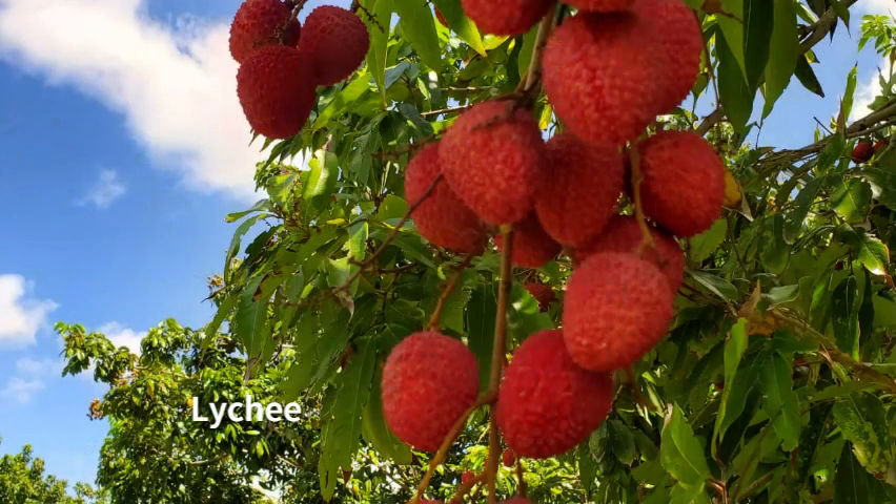This is lychee — not found in most areas of Jamaica, but if you were to go to Castleton Gardens you would have it there. It is very, very good for you.